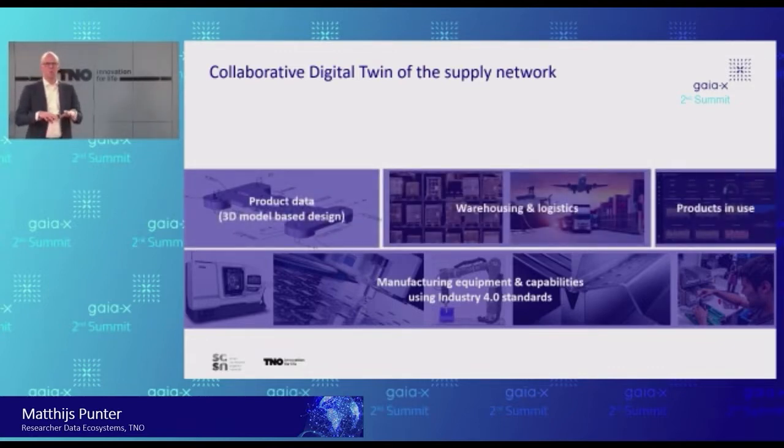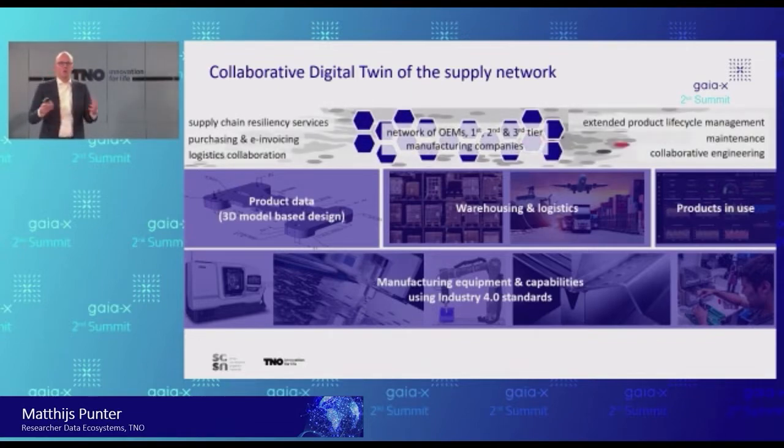On top of that, we're looking at the logistics view and the supply chain view — talking about product data, think of 3D designs with all kinds of manufacturing data included; warehousing; logistics; and also products in use, because in many cases we need to take care of those products during their entire lifetime and life cycle. And on top of this, we have built a network of manufacturing companies — OEMs, first tier, second tier, third tier — really hundreds of manufacturing companies.